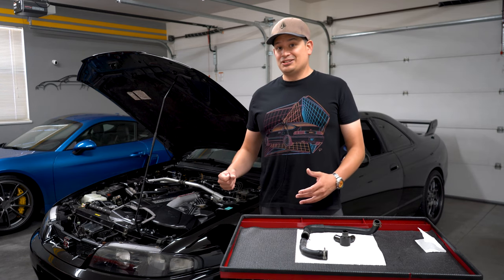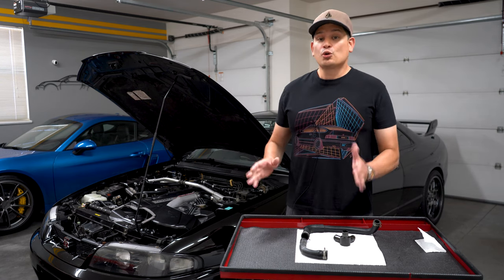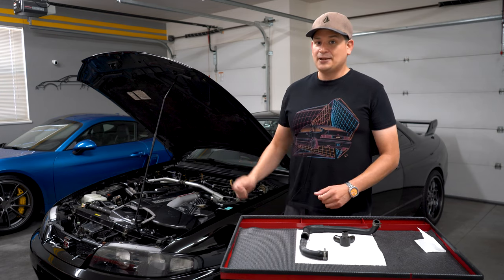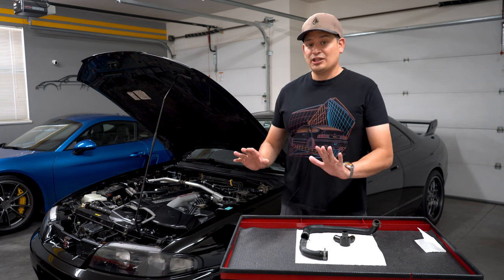Sometimes it's just not combustible, but the majority of the time it's full of oil particles because it's going through the crankcase. The crankcase is full of oil, and it's picking up those oil vapors and routing them back into the intake. And that is not a good thing.